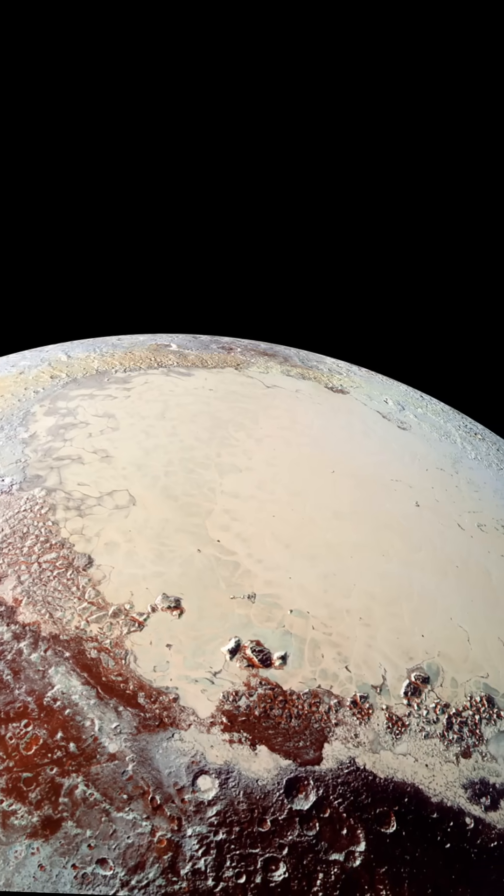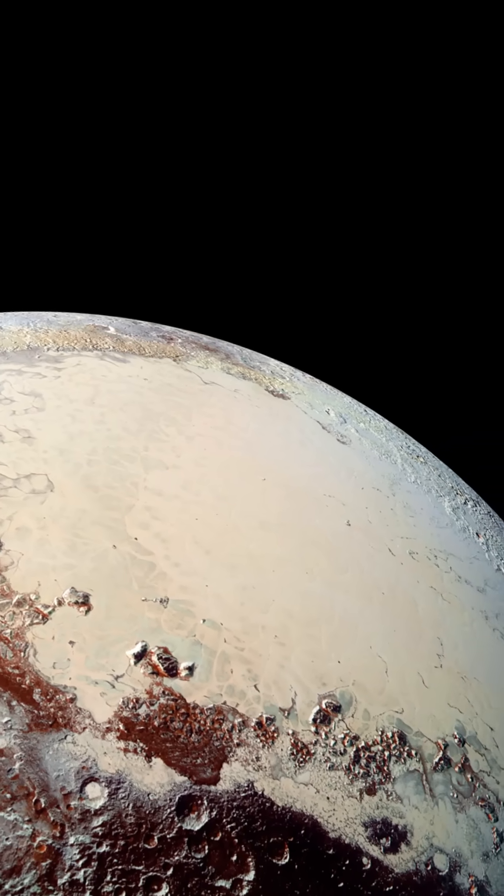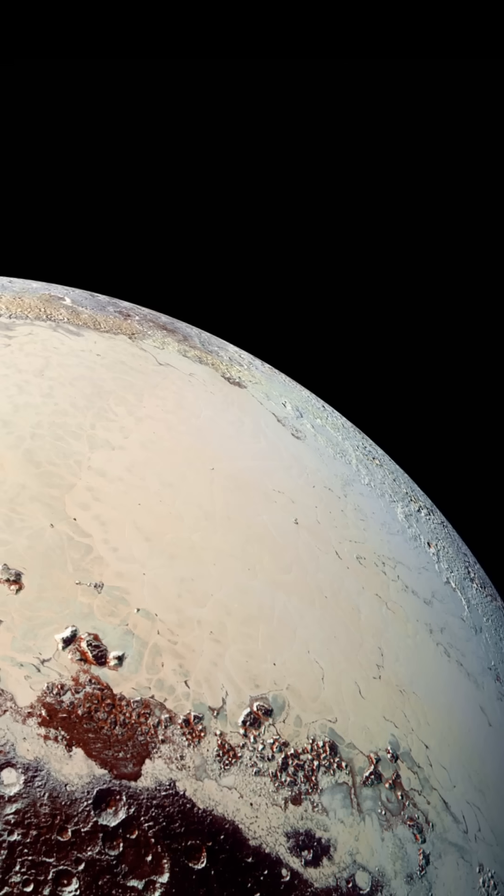And given the intense NASA interest in Mars at the moment, it is unlikely they will invest in another mission to these far-out objects anytime soon.